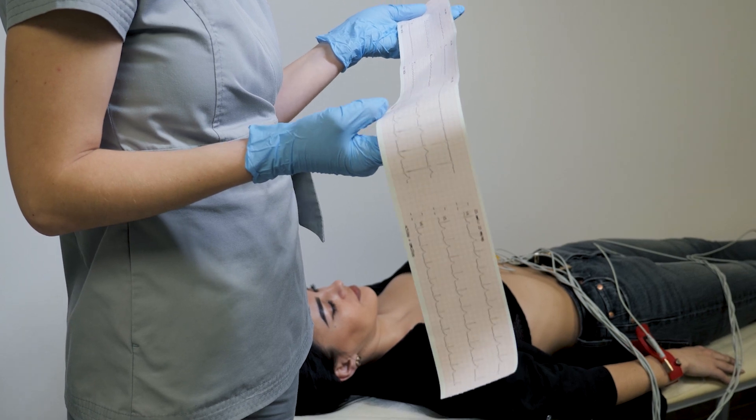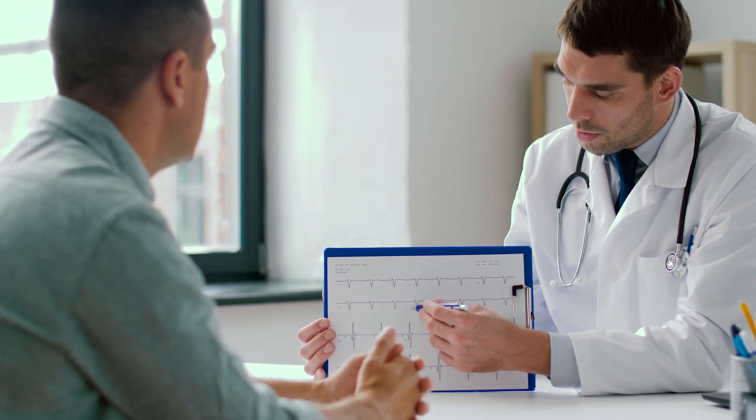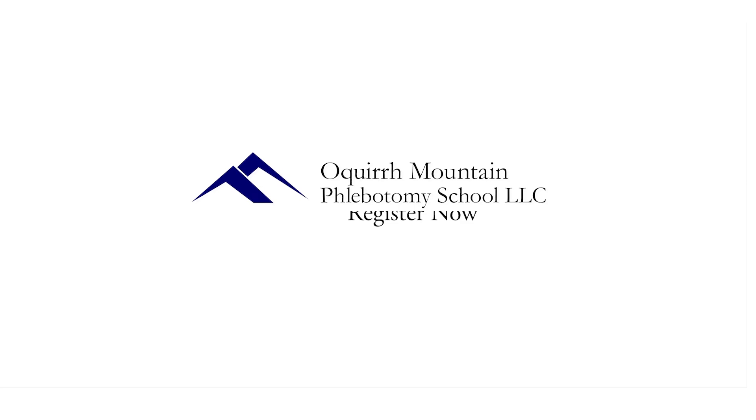At Oker Mountain Phlebotomy, we guarantee the EKG technician certification course you receive will help you feel more confident in your industry. Choose the best education in the industry and register now. Don't wait — classes fill up quickly.